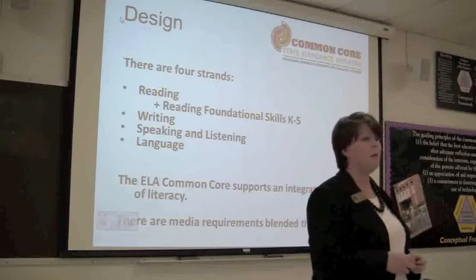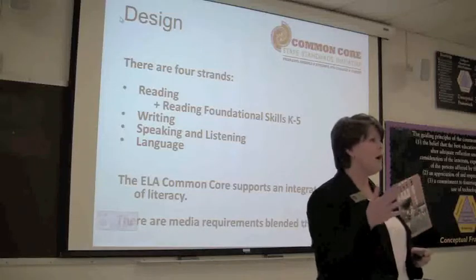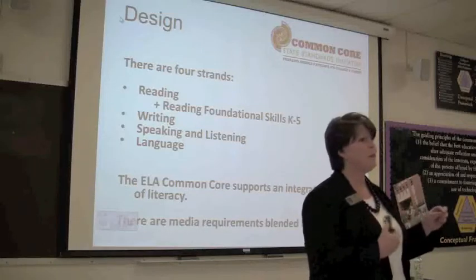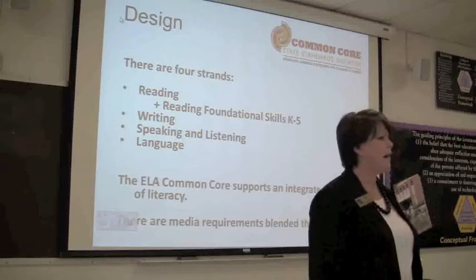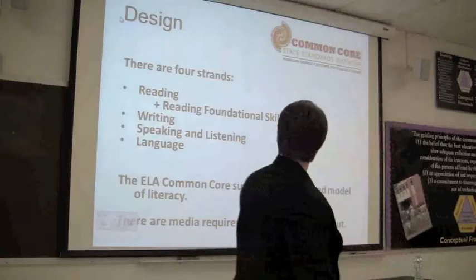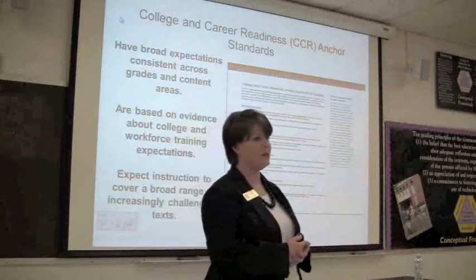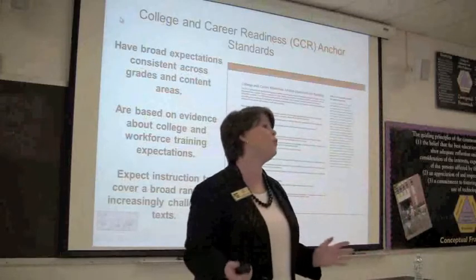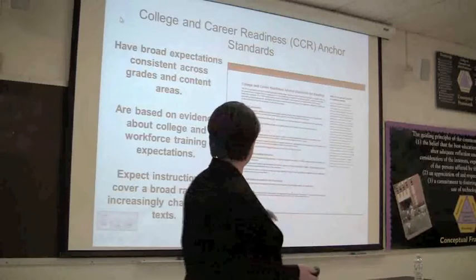Those two are very clearly defined. In the past there used to be requirements like a technology credit - that's a given now, so it's specific to those two. There are anchor standards that span K-12 - literacy standards that are K-12. Then when you get into grade level standards - we've got links for all of this on the wiki - I want to tell you what's not in there, and I think this is almost as important as what is in there.